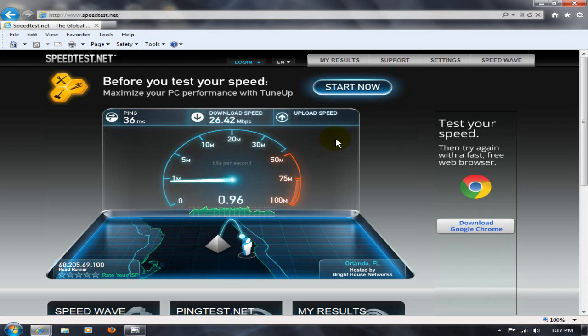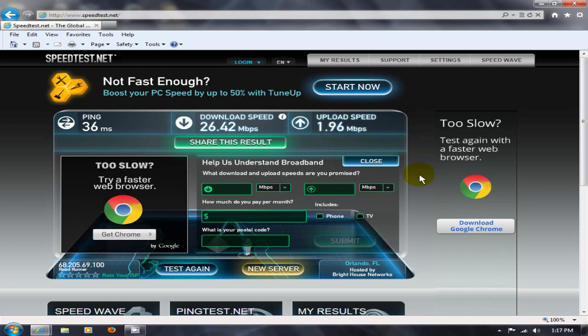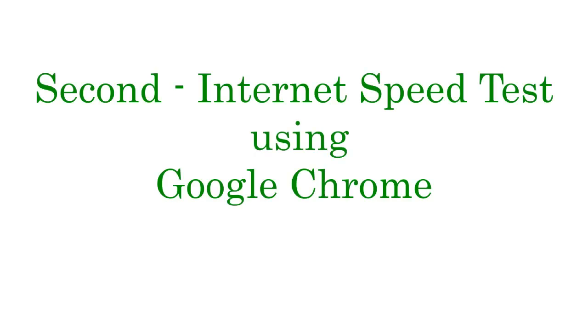It's just about finished. As you can see, we've got 26.42 megabits per second on the download speed — you can also share this result — and we have an upload speed of 1.96 megabits per second.